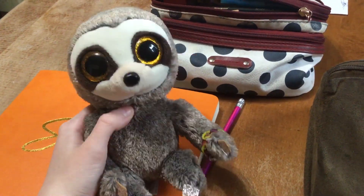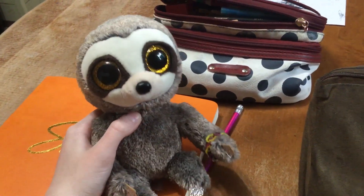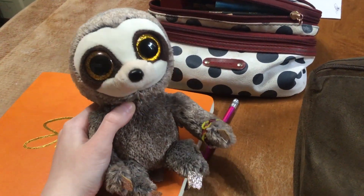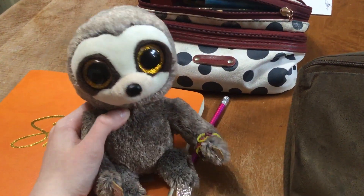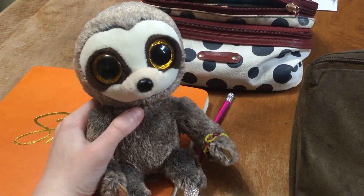Today I will be reviewing Dangler the Beanie Boo Sloth. Before I start, I actually had to make a list of all the Beanie Boos I've reviewed so far, because I have so many of these and I didn't want to accidentally review one I already did. Dangler I have not reviewed yet, and today is his birthday, so I thought it would be a great day to review him. Anyways, let's get started.